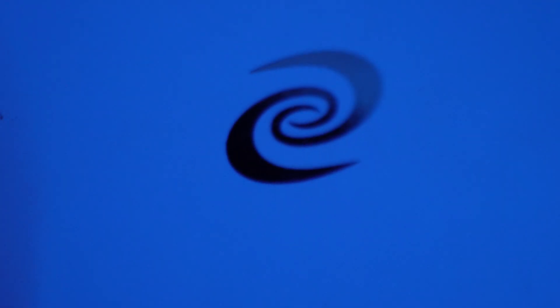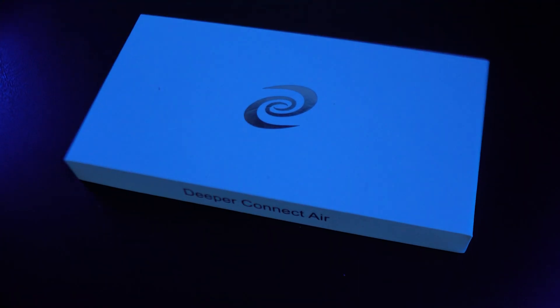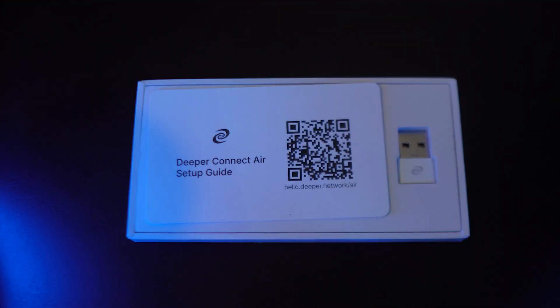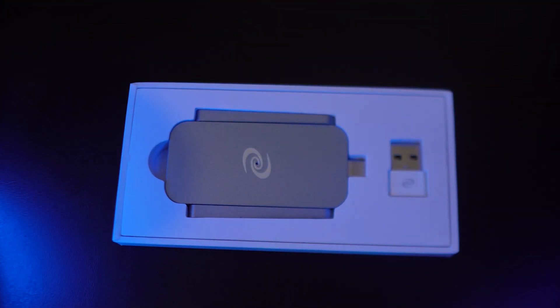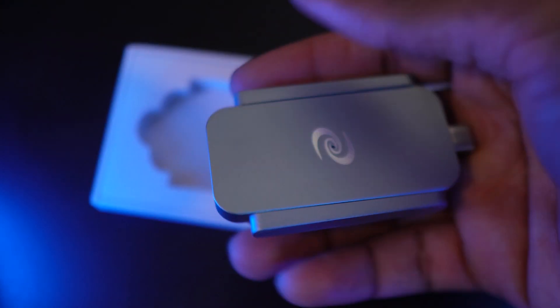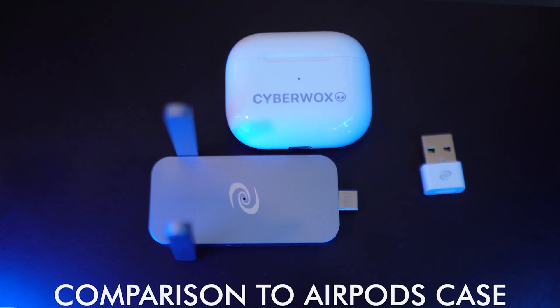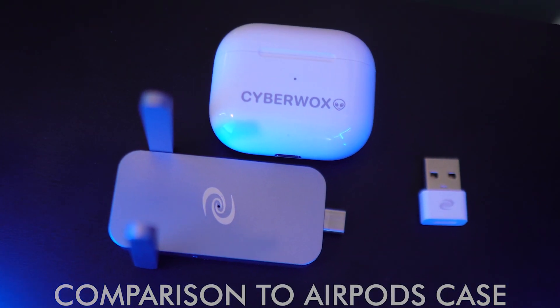Now that we have a basic understanding of what a DPN is, let's take a first look at the Deeper Connect Air. The device comes in a very nice and compact package, and just looking at it, you can tell it's pretty portable and light. When we open it, we have very minimal packaging, the setup guide, the device, and a USB adapter for USB-C to USB-A. It also has a dual antenna for maximum data transmission and usage for multiple devices. The device itself is super portable.